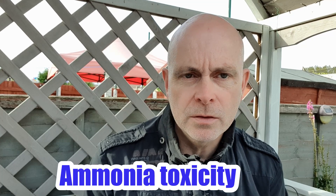Hi everyone, welcome to the new video, hope everyone's safe and keeping well. Today's topic is ammonia and ammonia toxicity, and I'm really excited about this topic. I'm not exaggerating when I say it's an absolute game-changer once you understand how ammonia toxicity works in a koi pond environment. Please do stick with it, I promise you will be glad you did.